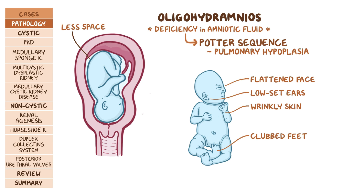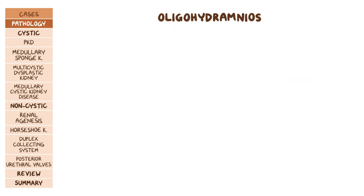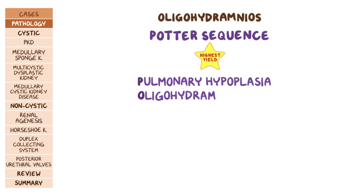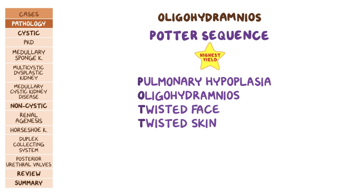Some renal conditions make it impossible for urine to be excreted, in which case there'll also be renal failure in utero. One high-yield fact is remembering the specifics for potter sequence, and there's a mnemonic for that: P is for pulmonary hypoplasia, O is for oligohydramnios, the first T is for twisted face, the second T is for twisted skin, E is for extremity defects, and R is for renal failure.